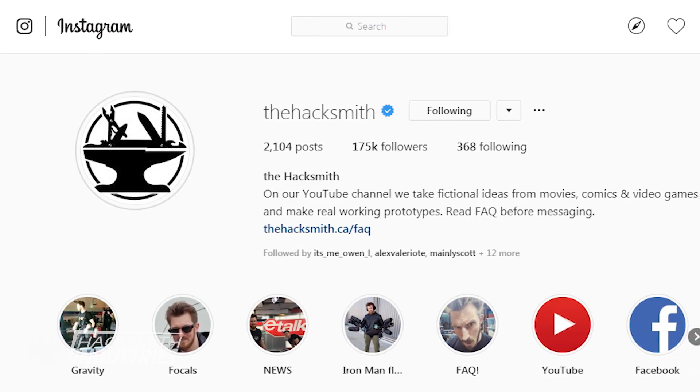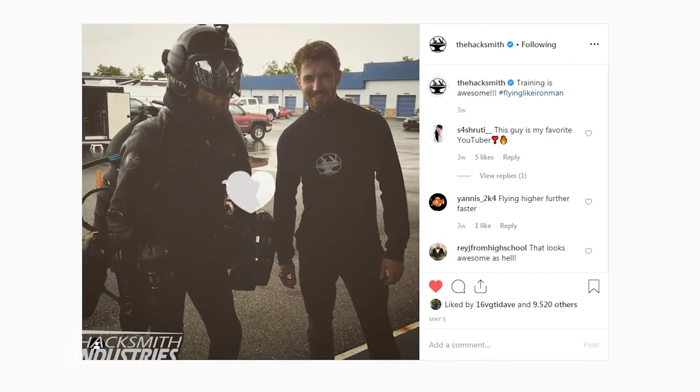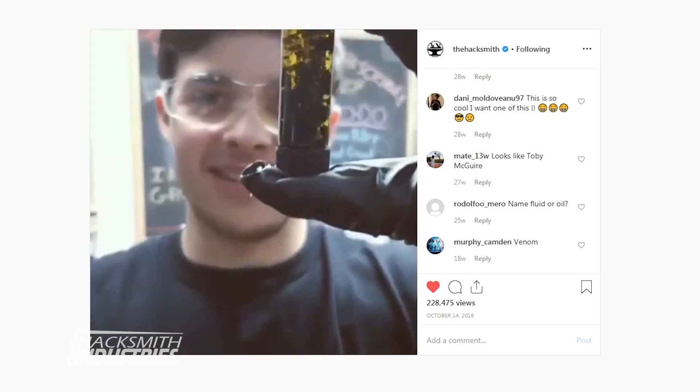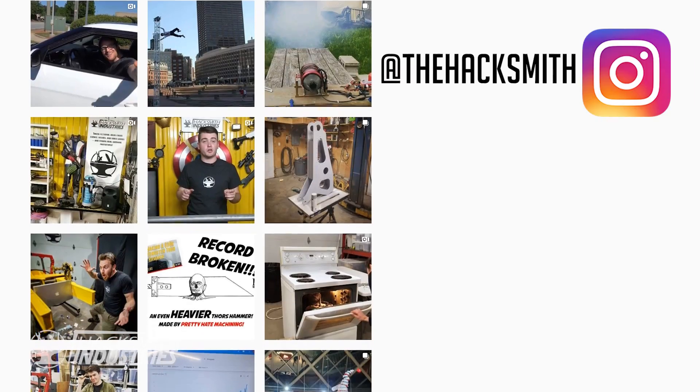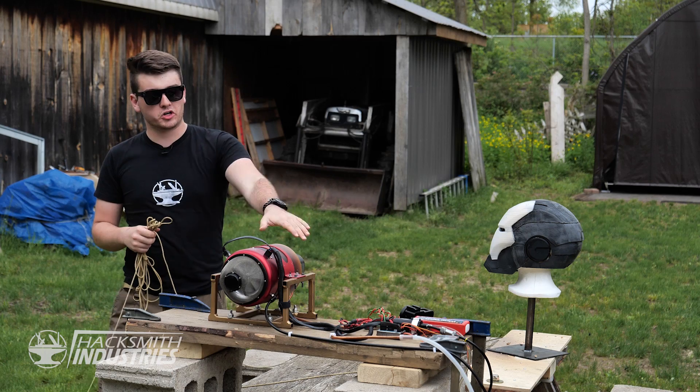Did you guys know that we have an Instagram page where we post all kinds of cool stuff, like behind-the-scenes pictures and videos from our trip to Atlanta to visit Gravity Industries, or this amazing ferrofluid experiment? See it all at The Hacksmith on Instagram. The fog juice test works — it gives us a great demonstration of the airflow. We've got our mount set up and the Iron Man helmet here on a swiveling mount. We're ready to go.